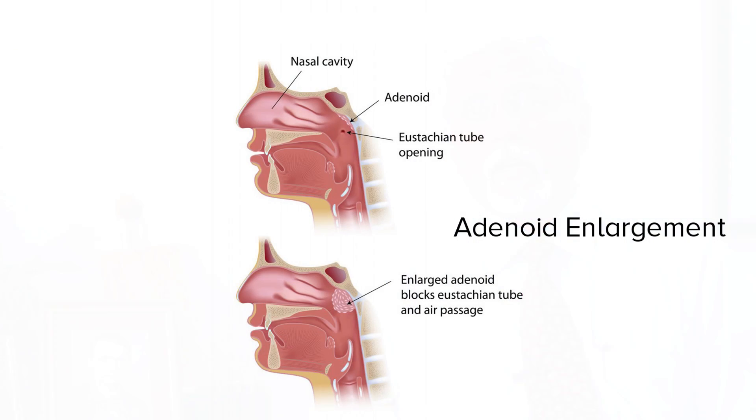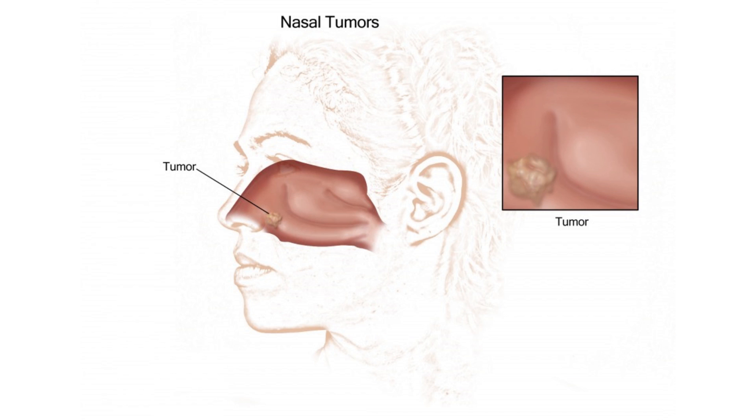This is usually bilateral but can be unilateral too. There can also be hypertrophy at the back of the nose due to enlarged adenoids, resulting in an obstruction. Apart from that, there can be growths like tumours which grow in the back of the nose, causing an obstruction to one side.